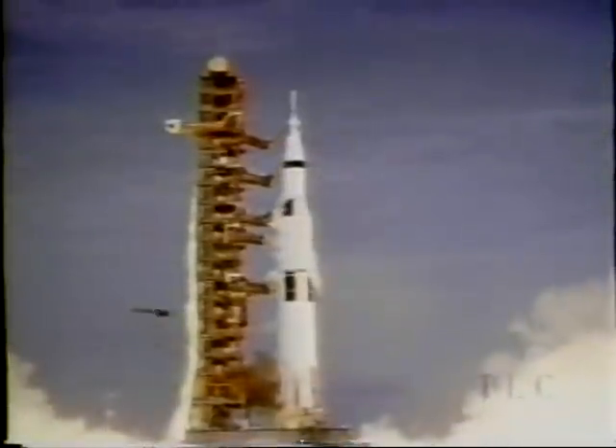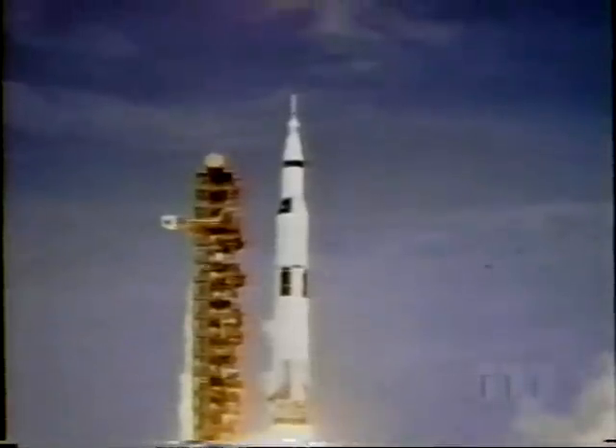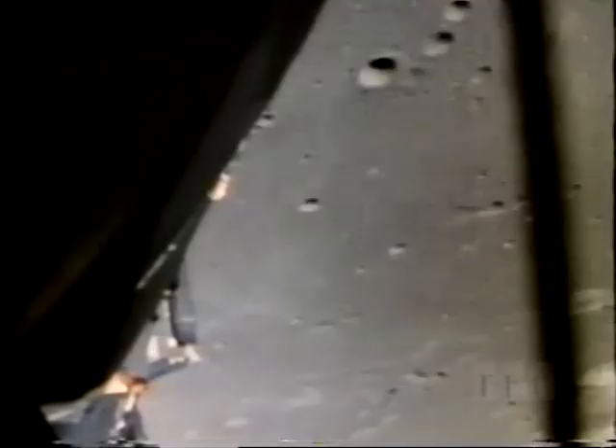We have a liftoff — 32 minutes past the hour. Liftoff of Apollo 11. In 1969, came man's greatest adventure. For the first time, we journeyed to the surface of another world. Houston, Tranquility Base here. The Eagle has landed. That's one small step for man, one giant leap for mankind.